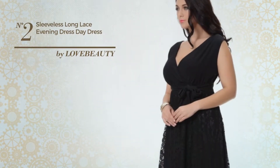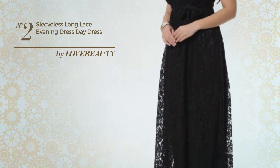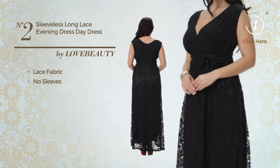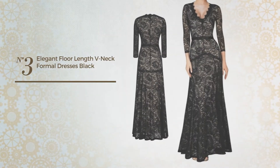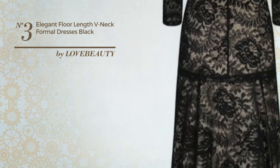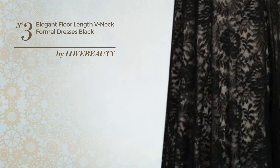Number two: a party dress featuring an elegant design produced with comfortable lace fabric. This dress includes no sleeves, a long hemline, and a belt, available merely in this color. Number three: a wedding maxi-length suit dress featuring an elegant design made of comfortable material.